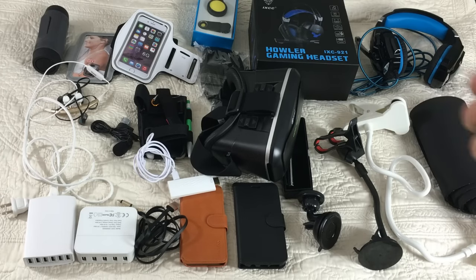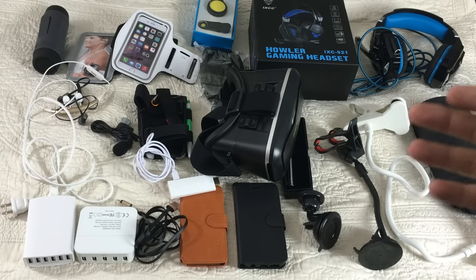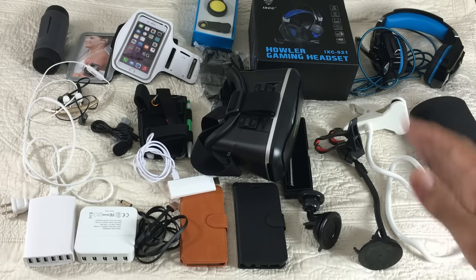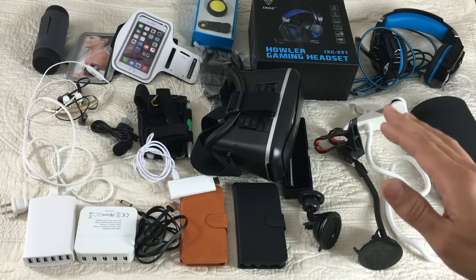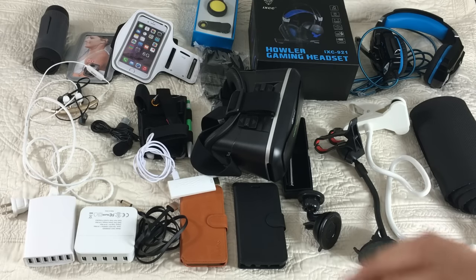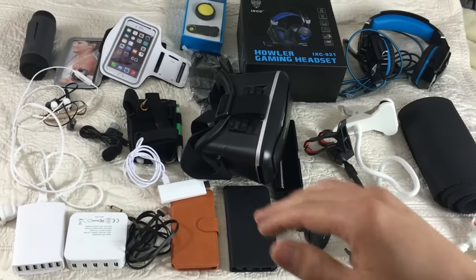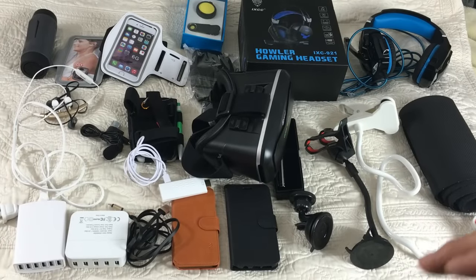This is basically an update video about how to get free stuff or heavily discounted stuff on Amazon.com. I'm making this update because I did give some incorrect information previously. Everything in this video is going to be correct, and I found more merchandise around my room, plus some stuff I got today as well.